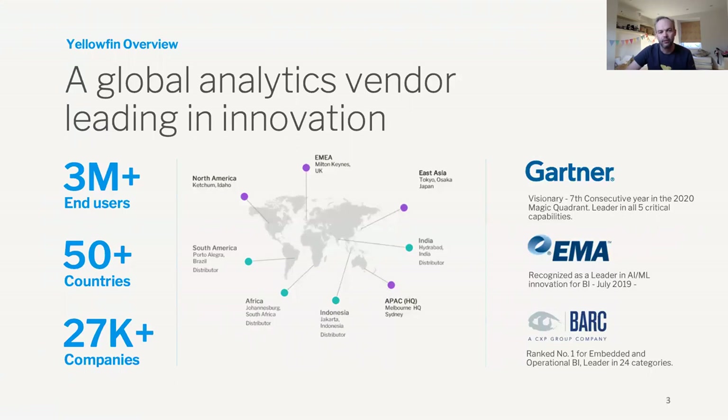Over the years we've had some great industry recognition. 2020 marks the seventh consecutive year we've been in Gartner's Magic Quadrant. This year we actually moved into the visionary sector, which reflects our huge commitment and continued investment in innovation.